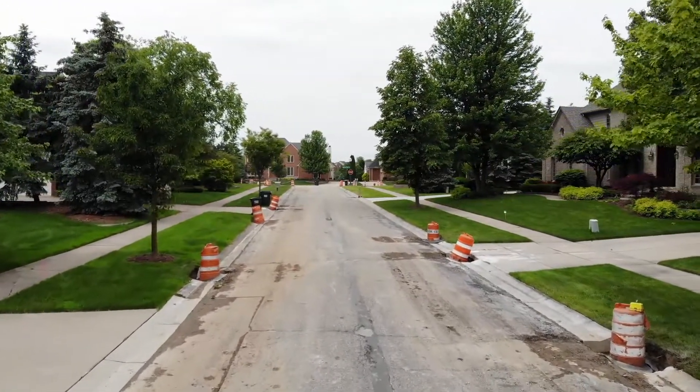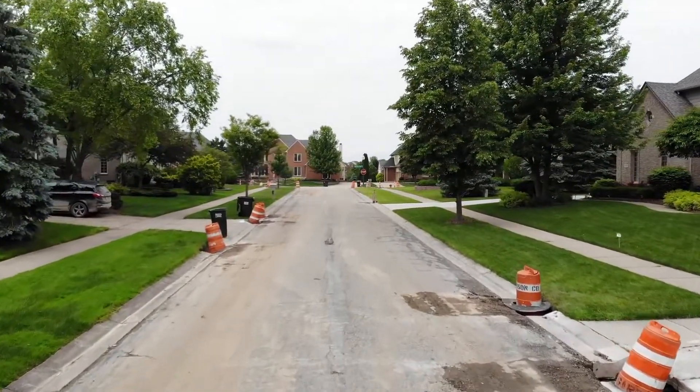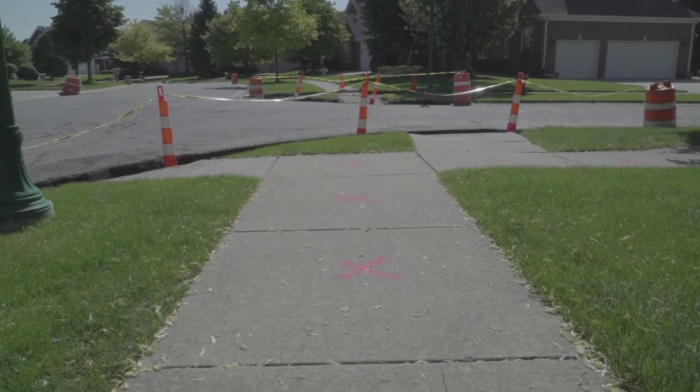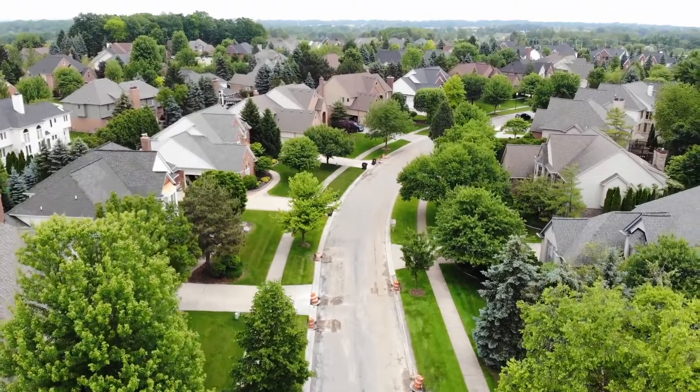Once the concrete curb and gutter is completed, we'll come through, we'll mill this asphalt, do joint repairs. Once that's completed we can pave, the sidewalk replacement program will be completed and we can finally give the residents the subdivision back.